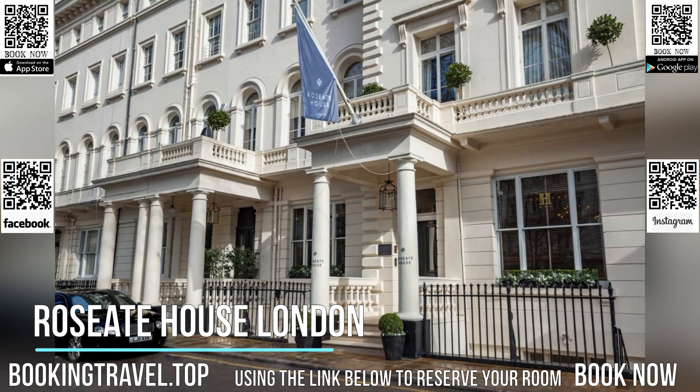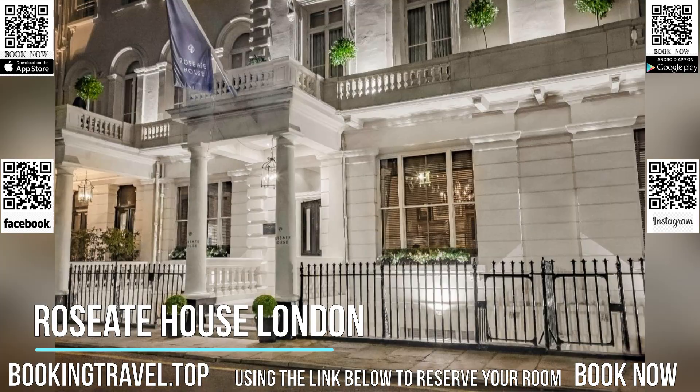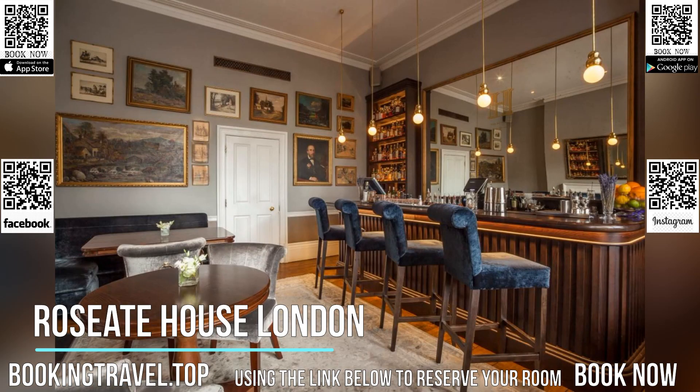The Roseate House's Hyde Bar features an ensemble cast of rare whiskeys and spirits. Residents can promenade their way to some of the landmarks of London such as Kensington Palace, the Royal Albert Hall, Oxford Street, Park Lane, High Street Kensington and Portobello Road.